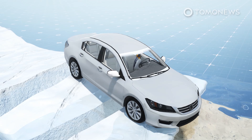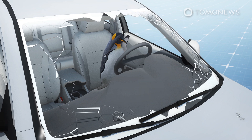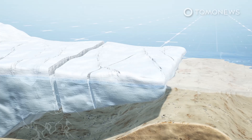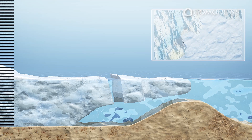Glaciologist Erin Pettit explained to Science Magazine that the shelf is like a windshield with a series of slowly opening cracks. "You're like, I should get a new windshield, and one day, bang, there are a million other cracks there," she said. Science Magazine adds that the collapse of the entire Thwaites Glacier, which some researchers think is only centuries away, would raise the global sea level by 65 centimeters.